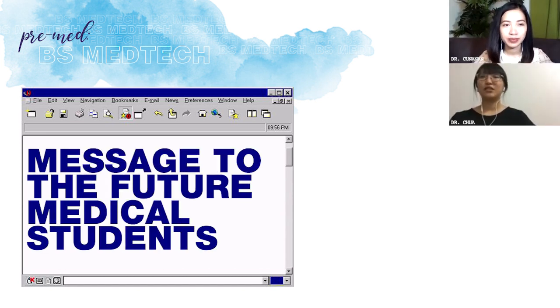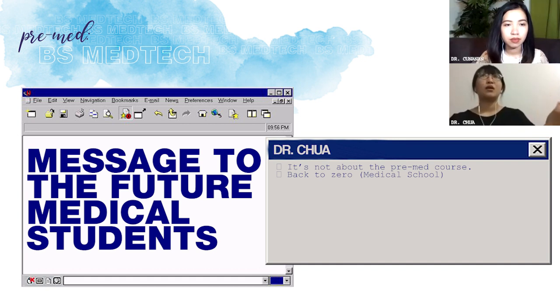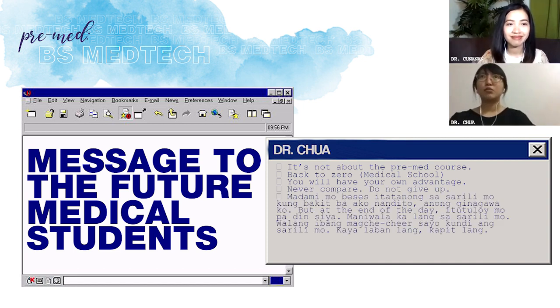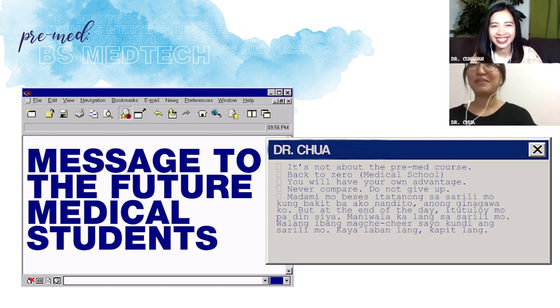Ano yung message mo to future medical students? It's not about the pre-med course. Pagdating mo ng first year, lahat kayo back to zero — lahat kayo merong gulat factor pagdating doon kasi ibang-iba yung culture ng medical school sa culture ng undergrad. Huwag kayo maiinggit sa ibang course, kasi at some point nagkaroon ka rin ng advantage over them. Never compare. Huwag kang mag-give up kasi ang daming beses mong tatanungan yung sarili mo kung bakit ka nandito. But at the end of the day, itutuloy mo pa rin naman siya. Maniwala ka lang sa sarili mo — walang ibang mag-che-cheer sa'yo kung di sarili mo. Laban lang, kapit lang.